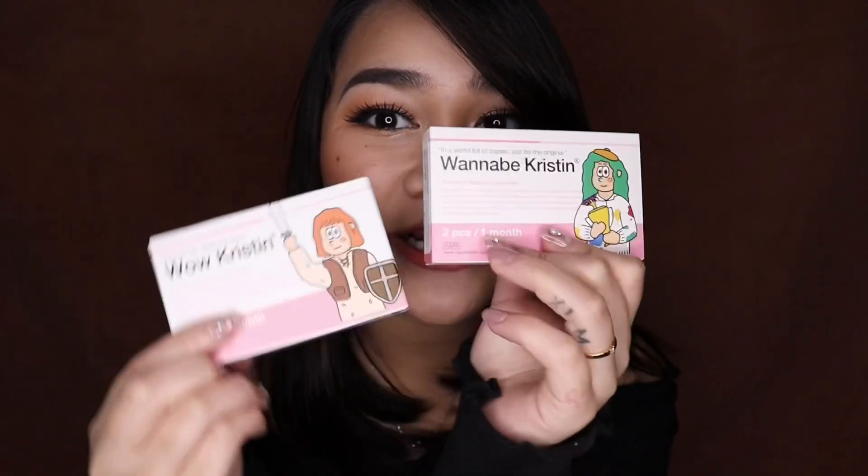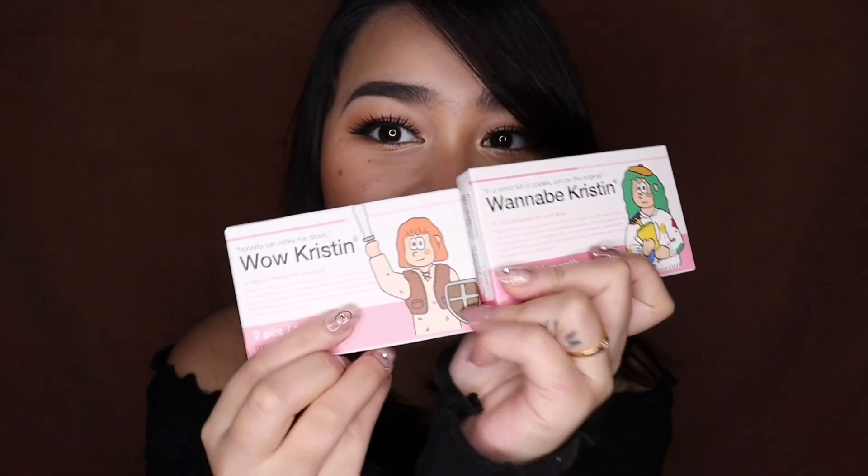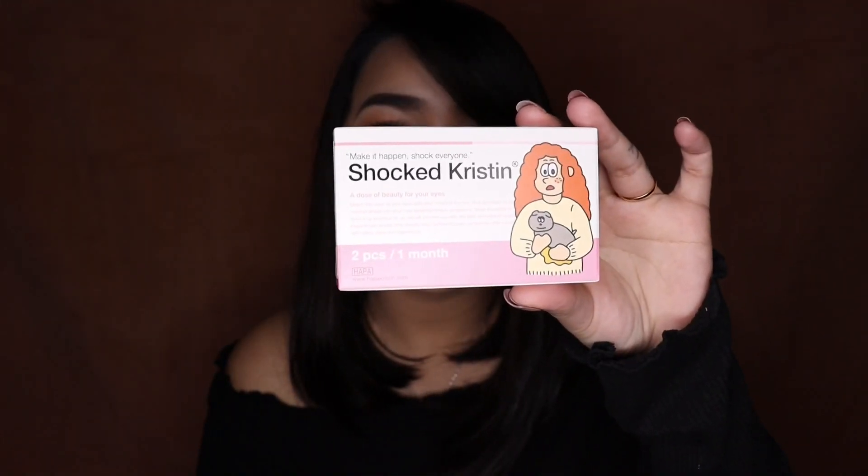They have an illustration of Kristen on each one, and it's different for every kind. So this is Wow Kristen, this is Shocked Kristen, and this is Having Fun Kristen. Now these lenses are all one-month lenses, but they also have one-day lenses, and you can also get them prescribed. I love that they offer both.